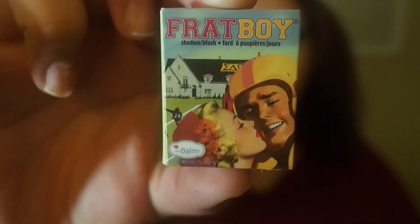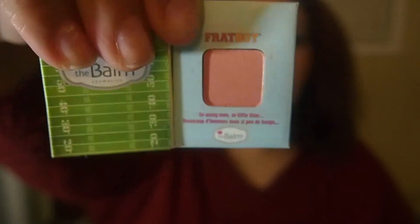The last thing in the box is the Bom Frat Boy blush. This is the cute little sample size. The color actually is pigmented — it has decent pigmentation to it. The full size retails for $21. And that is everything that was in my December Birch Box this month.